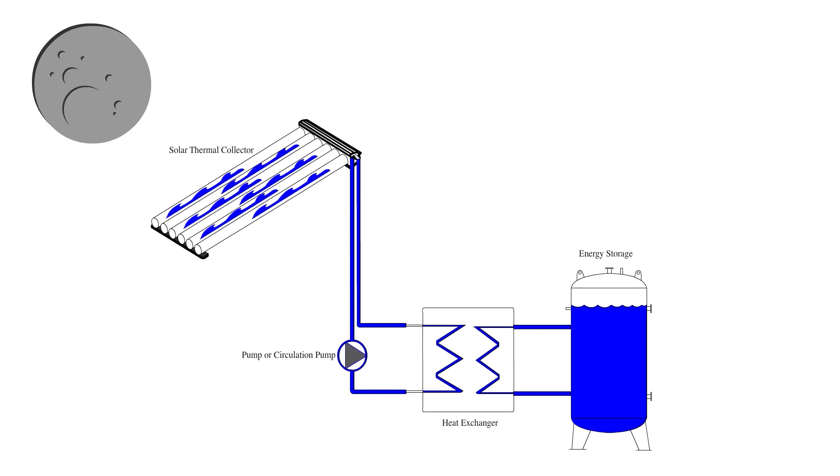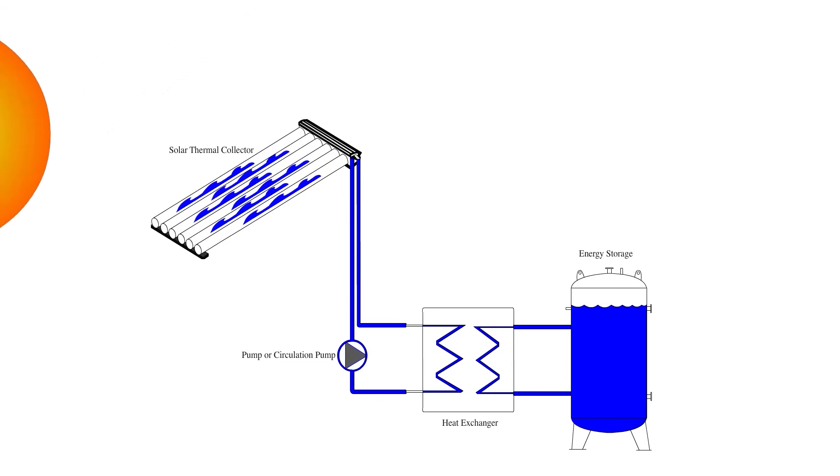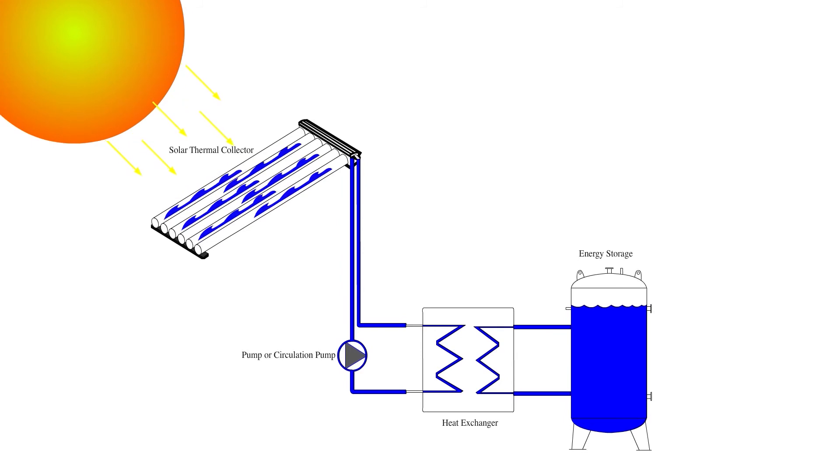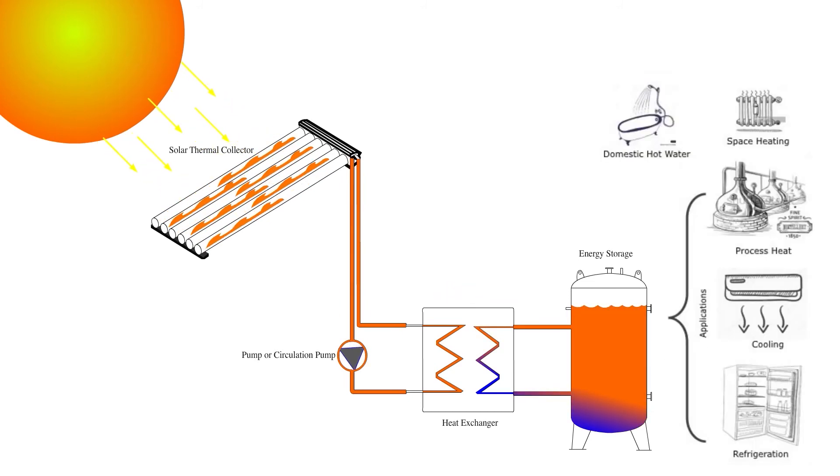During the night, the system is idle, full of cooled water. However, once the sun is up, the solar thermal collectors capture the energy of the sun, transferring the heat through the system to a heat exchanger, which in turn transfers the captured thermal energy to a hot water storage unit for use.